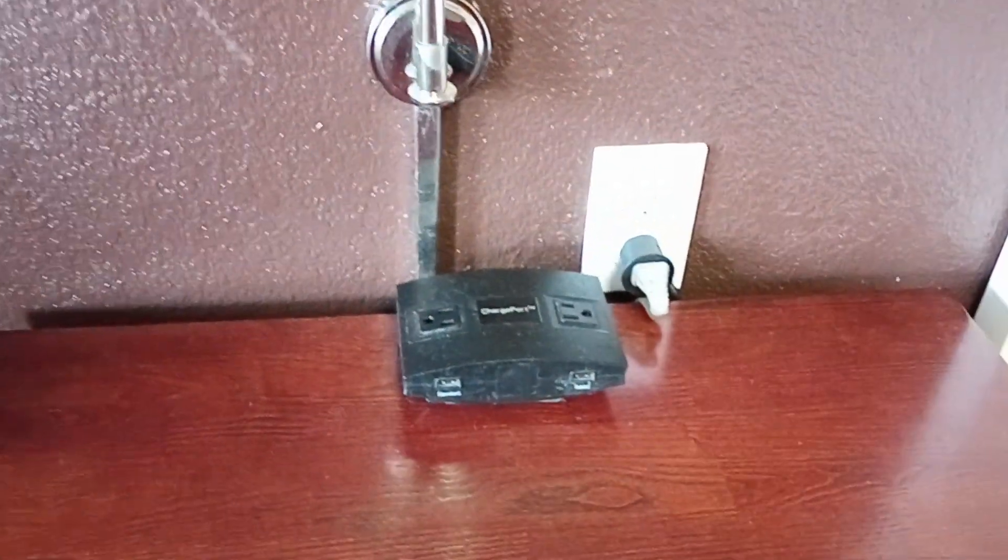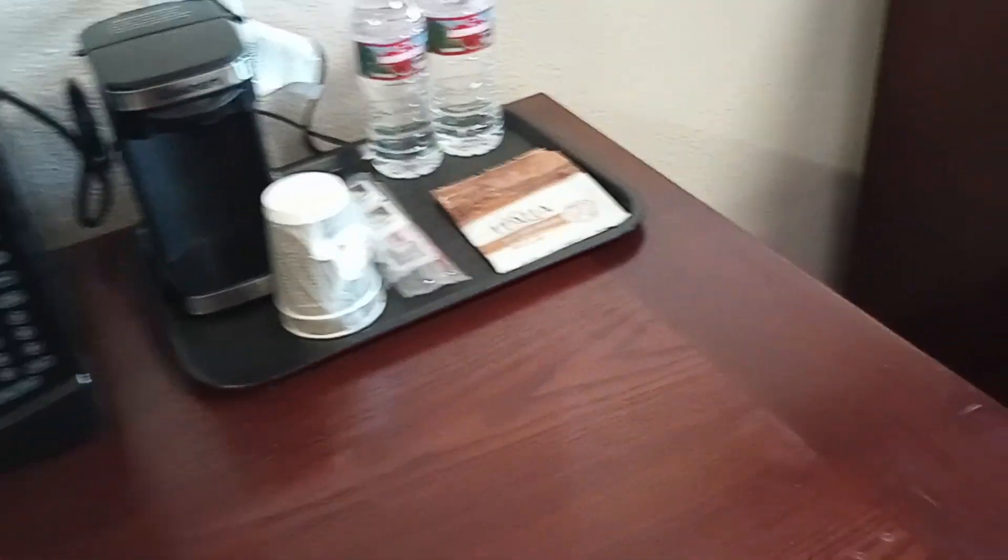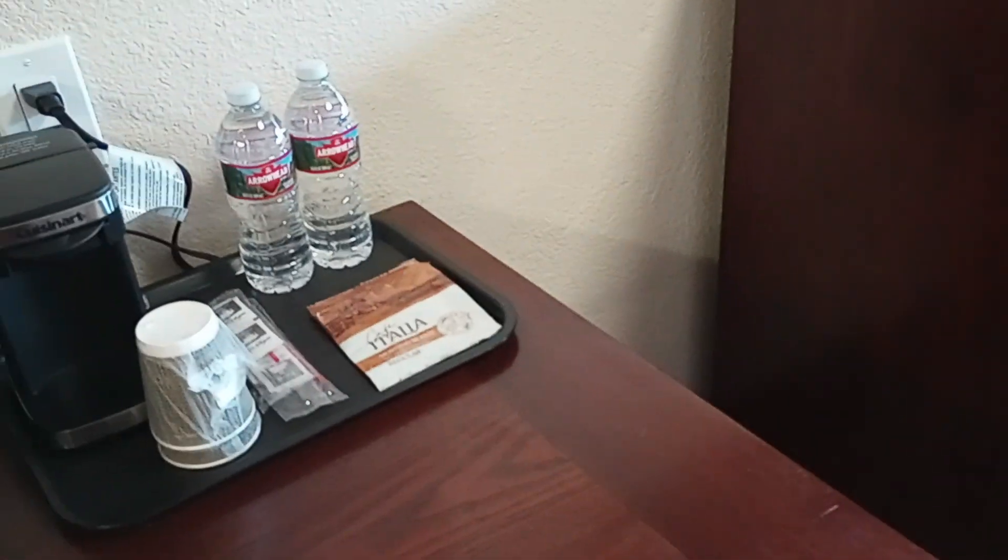It has quite a few plugs — actually has charging stations for your phone or computer. It also has a little workstation with a chair right next to the microwave, so if you get a late-night snack craving, it's handy. There's also a refrigerator in the room, so it is pretty family-friendly.